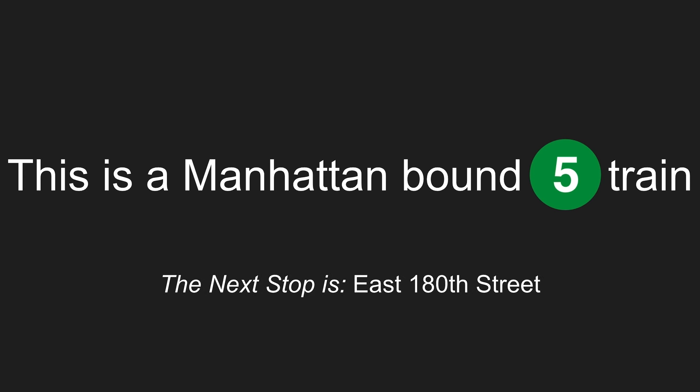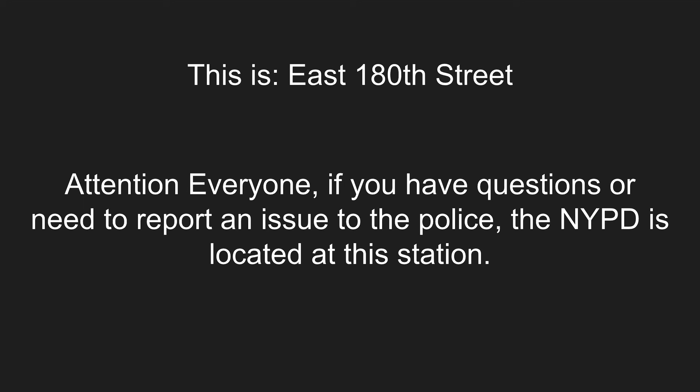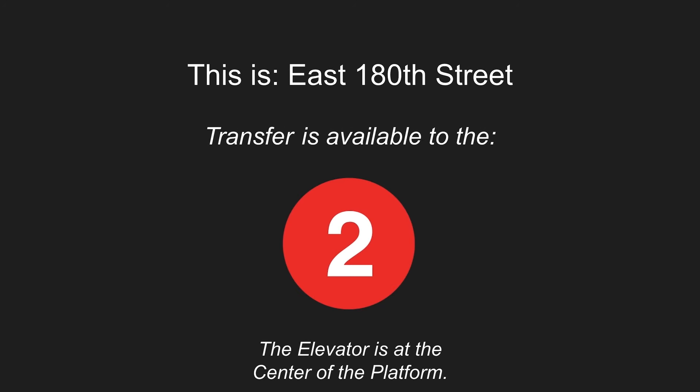This is a Manhattan-bound 5 train. The next stop is East 180th Street. This is East 180th Street. Attention, everyone. If you have questions or need to report an issue to the police, the NYPD is located at this station. Transfer is available to the 2 train. This is an accessible station. The elevator is at the center of the platform.